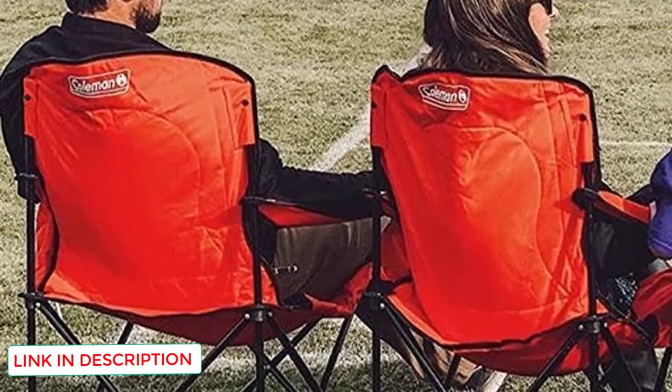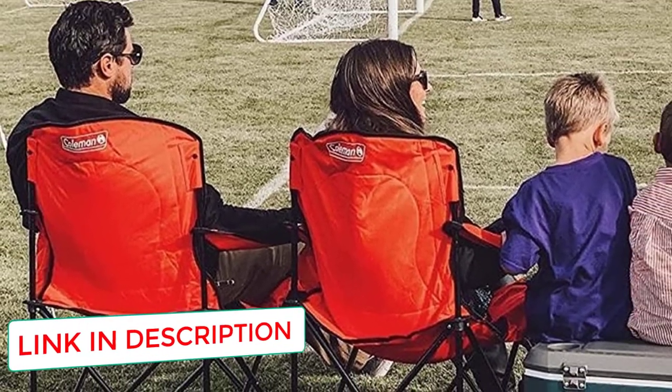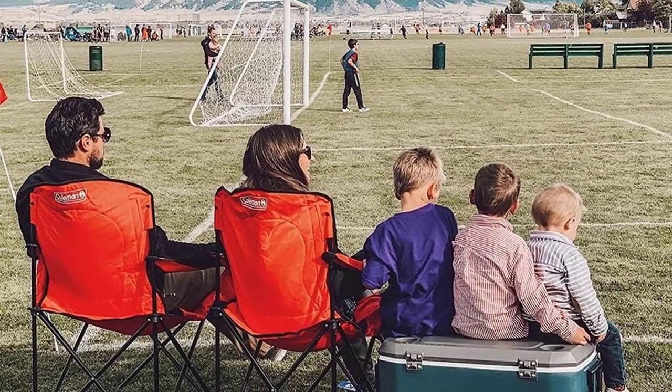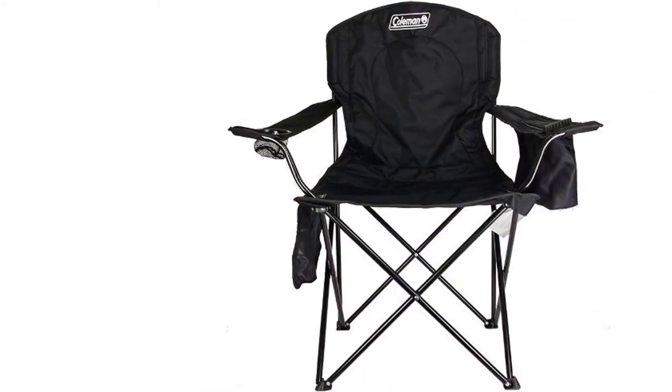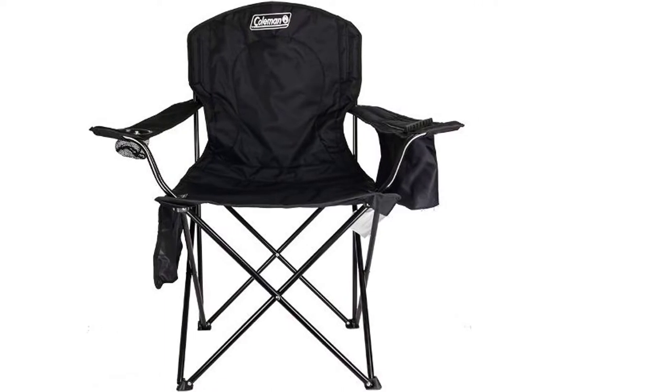It's a budget camping chair that still offers pretty good durability and features. It has a cushioned seat and back panel, making it surprisingly comfortable for its price tag. Nice features include a side cooler large enough to hold four cans, a cup holder, and a side pocket for personal items. It has a collapsible, folding design that makes it easy to store and transport.